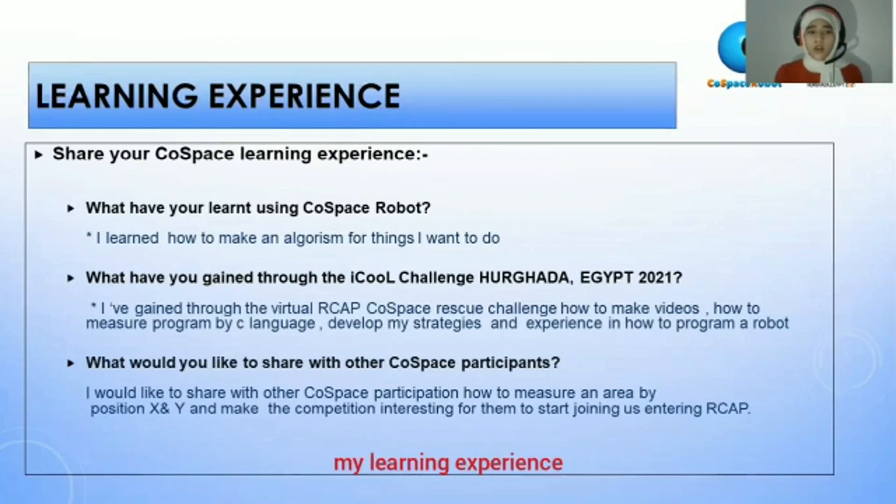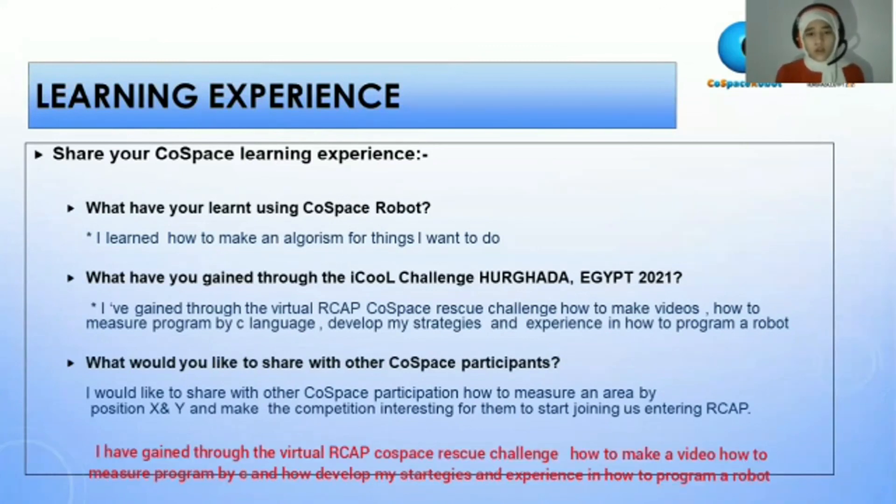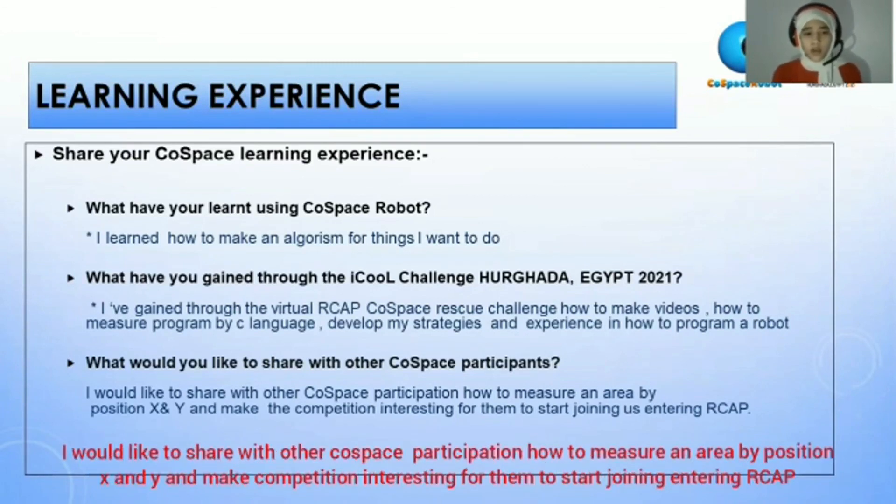My learning experience: I learned how to make algorithms for the things I want to do. Through the virtual co-space rescue challenge, I learned how to make videos, how to program in C language, and how to develop my strategy and experience in programming a robot. I would like to share with other co-space participants how to measure an area by position X and Y, and how interesting the competition is to encourage them to join and enter RCJ.